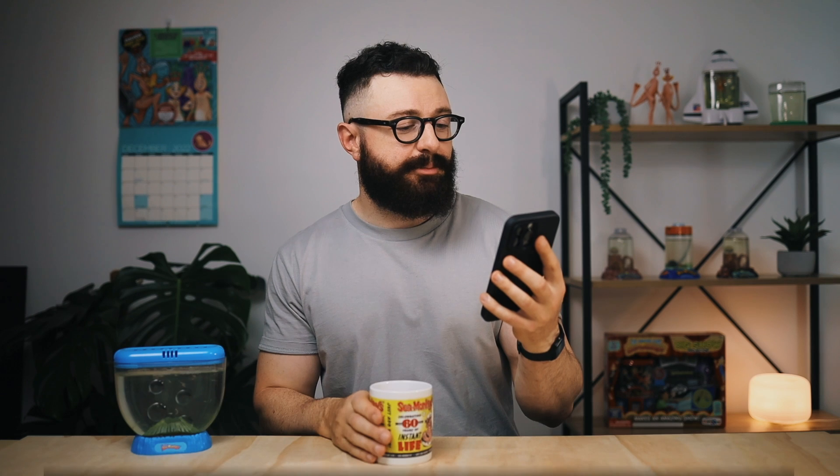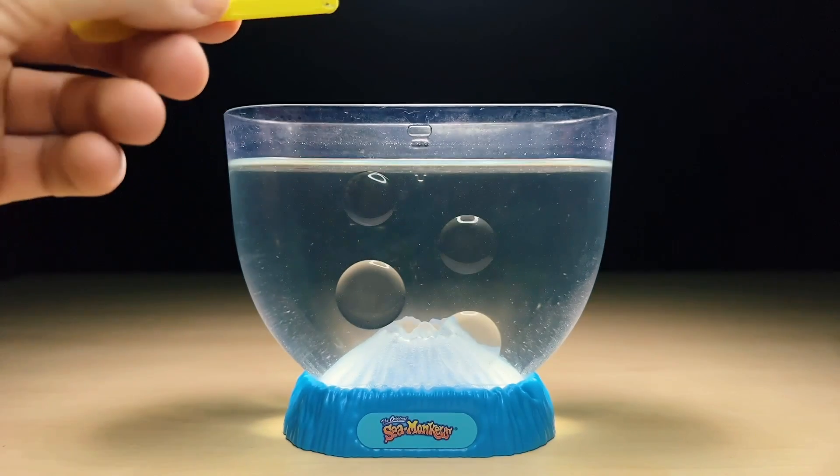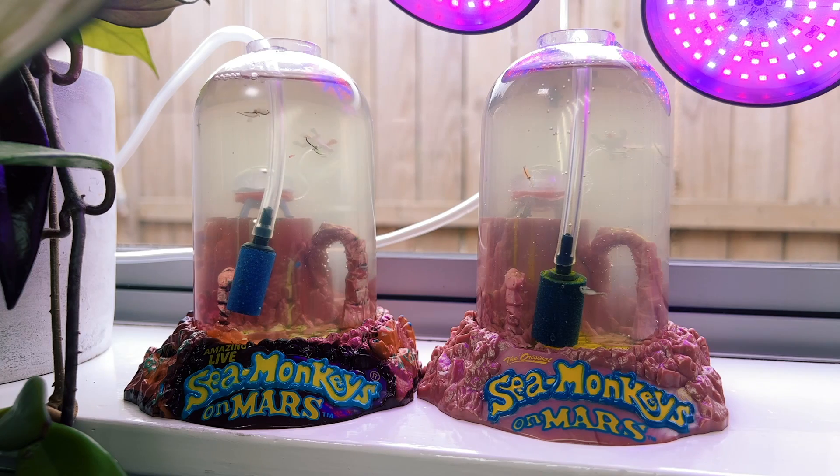Another feeding question: the water in my sea monkey tank has gone cloudy or murky — is this from overfeeding? Most likely, yes. We often have a tendency to overfeed our sea monkeys, partly because the amount we feed them is so little compared to what we consume that it doesn't seem like enough. But sea monkeys are very resilient and tiny — you could probably leave a colony alone for one or two weeks without feeding and they'd still survive. It's definitely much easier to overfeed than underfeed. If the water is cloudy, just leave it; when it becomes clear again, you can give them a little more food.